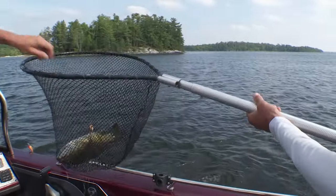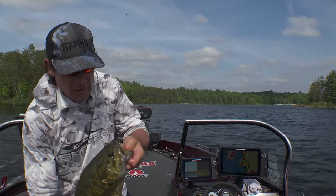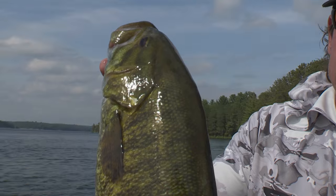Hook did pop out on that big one — that was a big fish there. Nice. Awesome fish to close it out. What an awesome day of fishing — no better way to close it out.